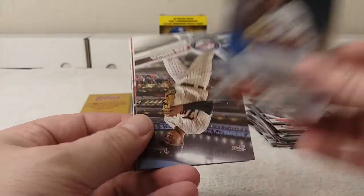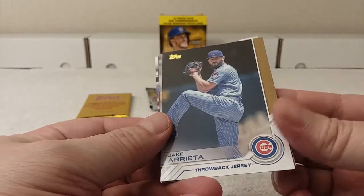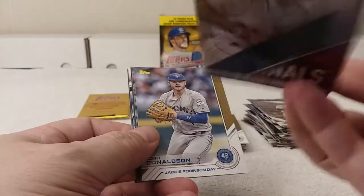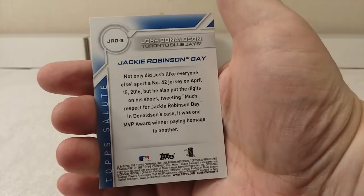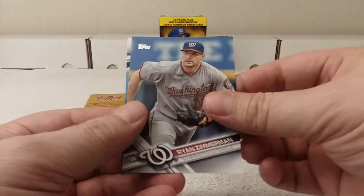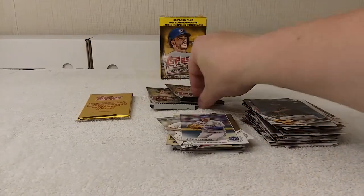Robert Gsellman rookie card, Jose Berrios Twins, Jake Arrieta throwback jersey. Daniel Murphy National Silver Slugger Award. Josh Donaldson Jackie Robinson Day. Jason Grilli, Robbie Grossman, Mitch Moreland, Ryan Zimmerman, and Ivan Nova. All right, two packs.